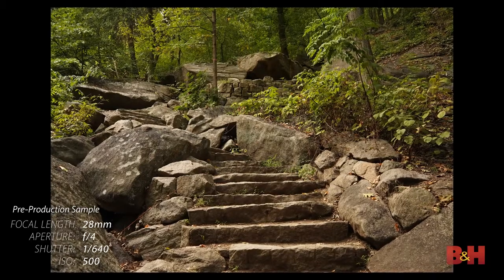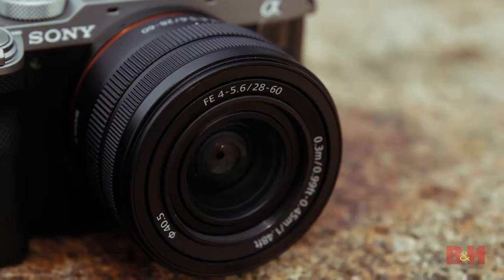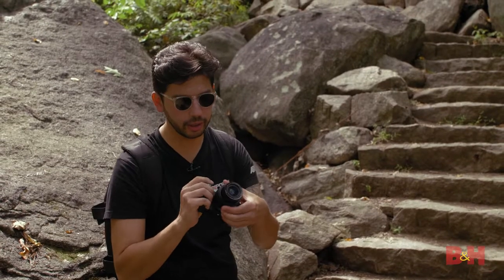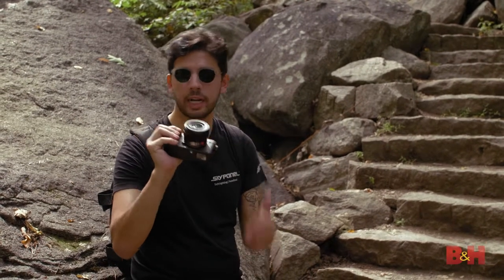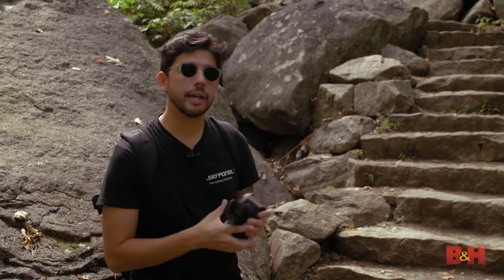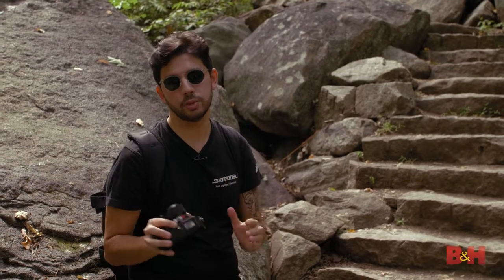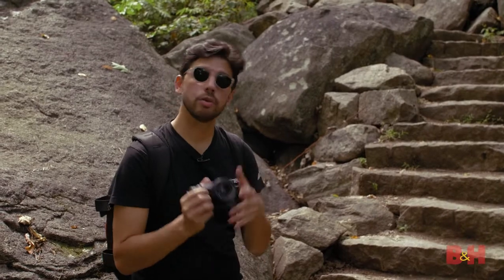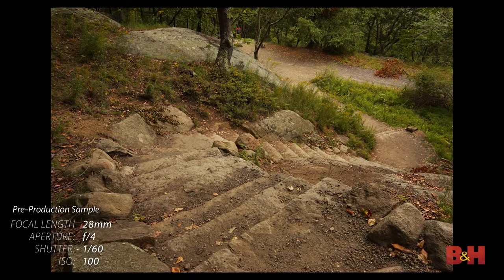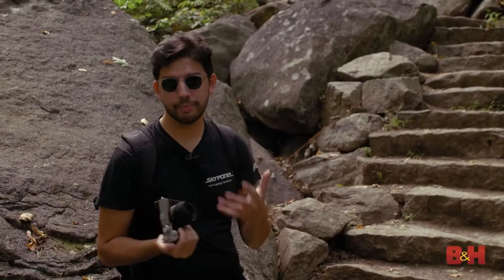Let's talk about the lens. This is the new FE 28-60mm f4-5.6 lens. Obviously this covers a full-frame image — it has to for this camera — but you'll notice a few things. Number one, it's very compact and light. It's perfect for this camera; you could say they're made for each other. When you're fitting things in your backpack and going outside, you're going to want as little weight as possible, so this really makes a difference. The 28-60mm range is in a pretty good sweet spot — it offers a decent amount at the wide end, though not so much at the telephoto end, but the size trade-off is understandable.